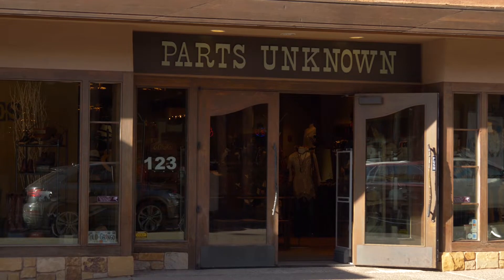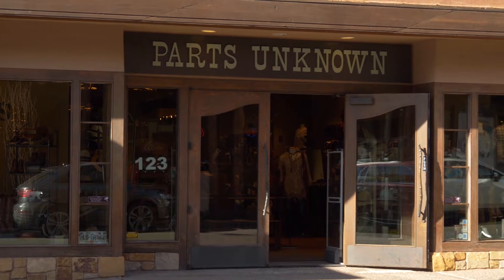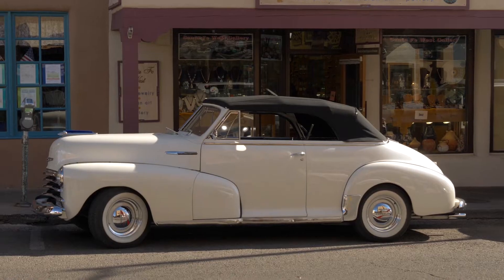And Bourdain, we miss you so. He'd be driving one of these.